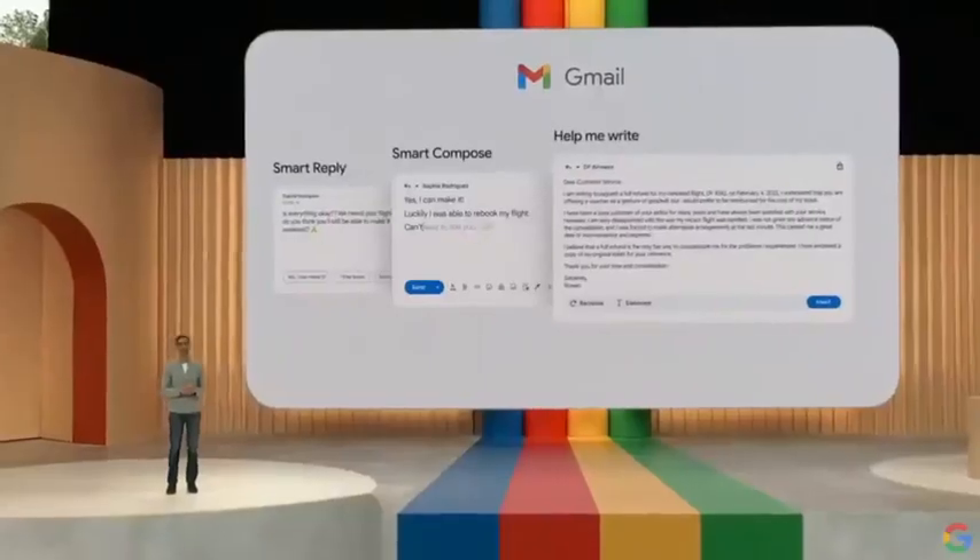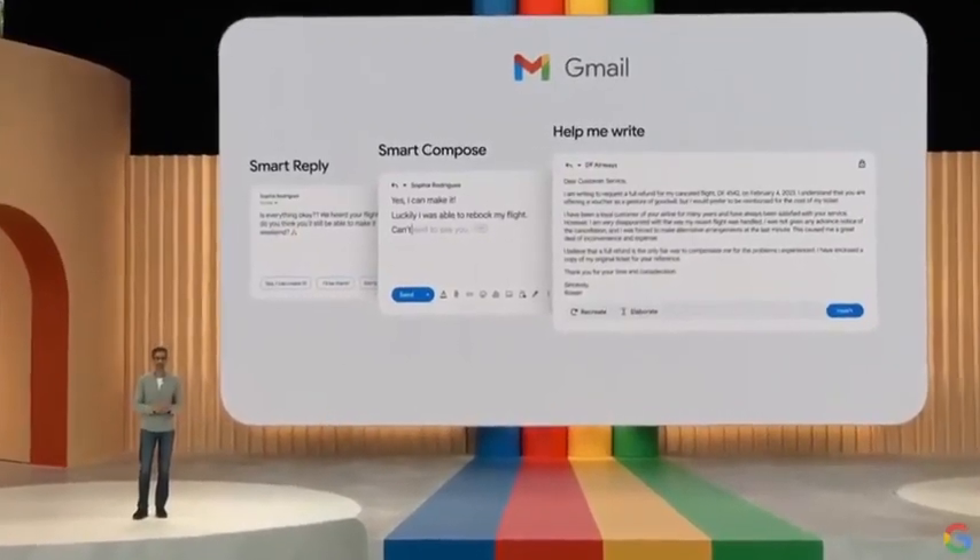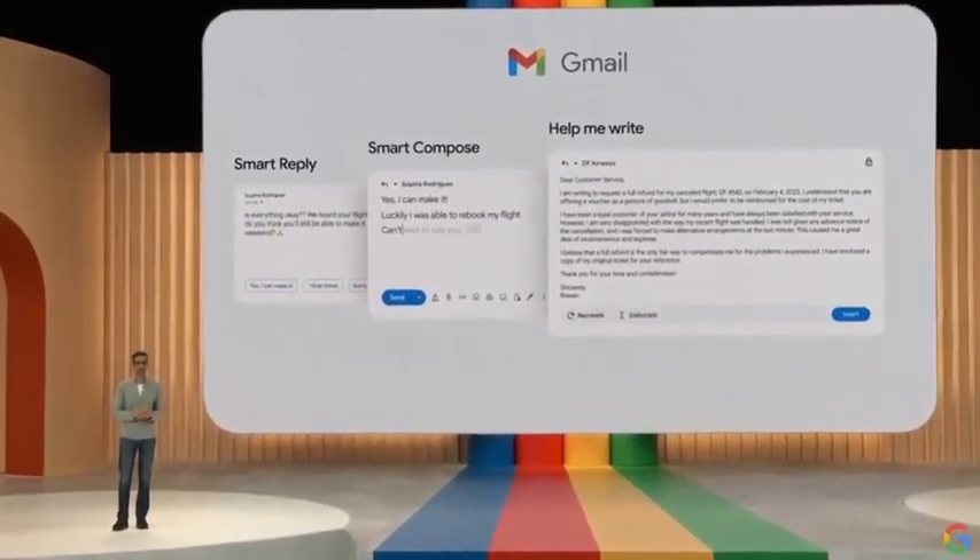Help Me Write will start rolling out as part of our Workspace updates. And just like with Smart Compose, you will see it get better over time.